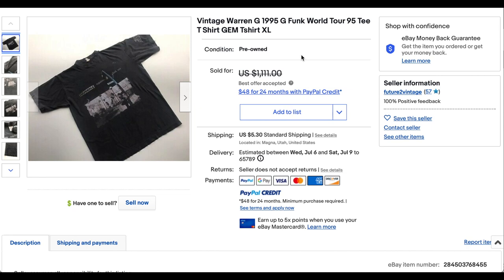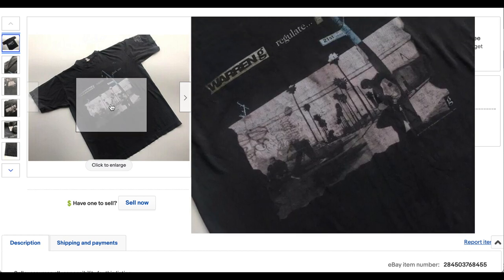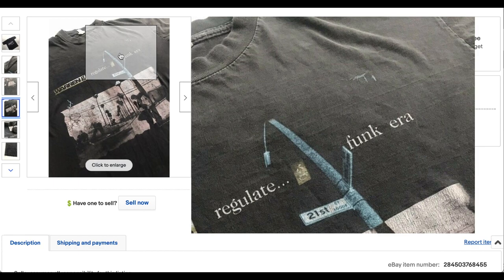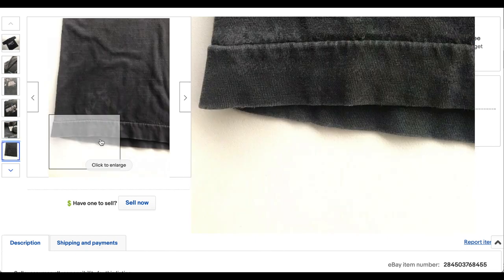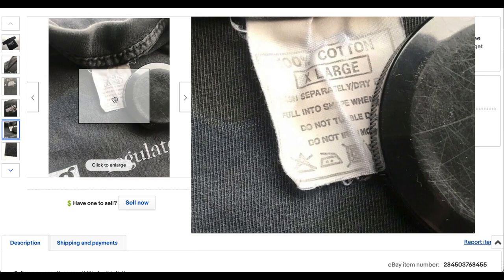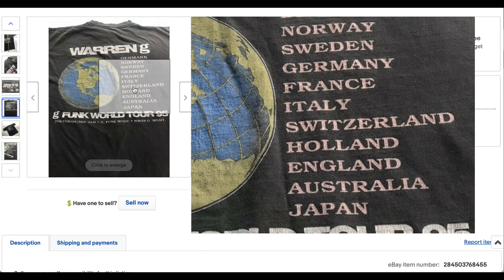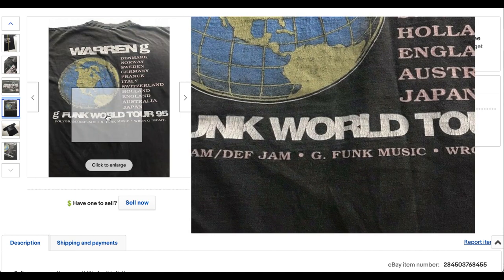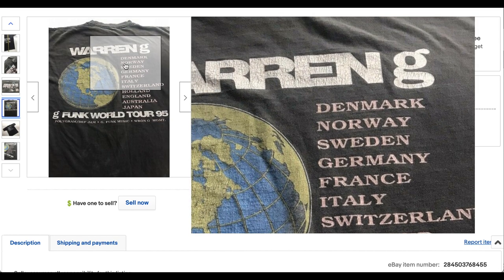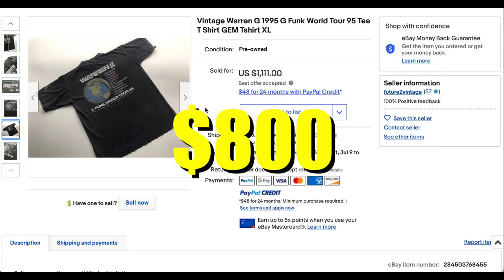Coming in at number 10 we have this vintage Warren G 1995 G-Funk Era World Tour tee. It's got a few flaws and defects here and there, but the fade is super cool — looks super sick. It's on a pretty generic tag I'm not familiar with; I don't see an RN so I'm not sure who produced it. This is likely a European tag, which makes sense since it was a world tour. It shipped from Utah but is probably a European tour tee. This one sold for $800 plus shipping.